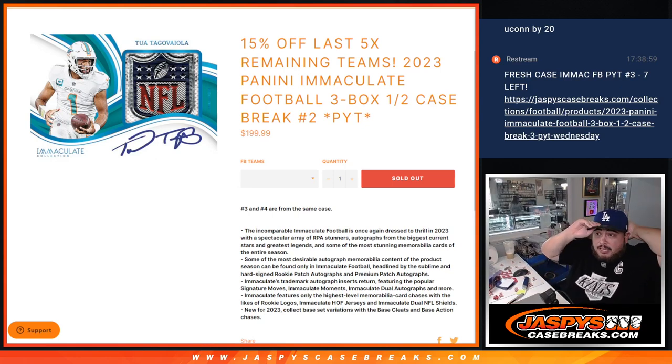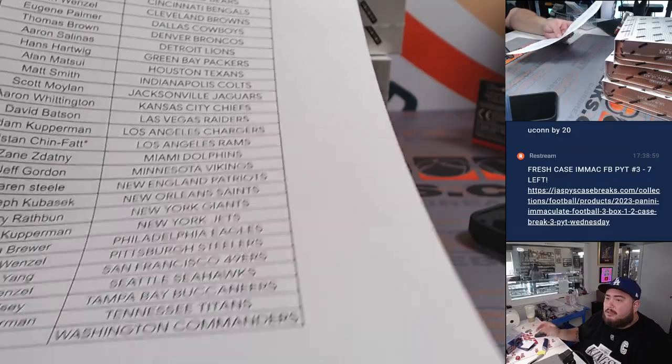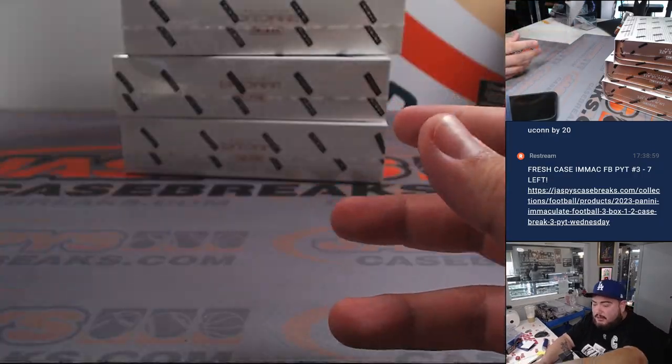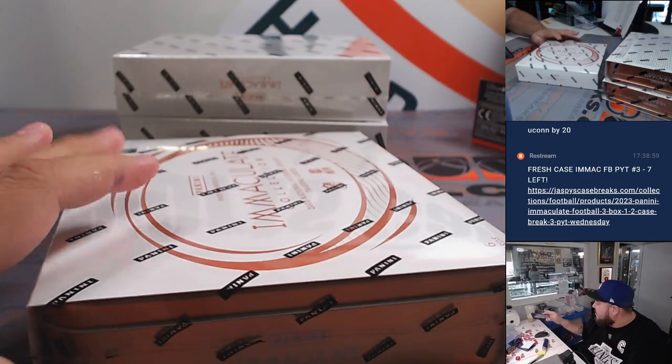What is up everybody, Jason here with JazpysCaseBreaks.com. We just sold out the 2023 Panini Immaculate Football three-box half case break PYT number two. We had a little discount to sell it out for the last five teams remaining. So here we go — Tristan with the Rams for the last spot, Mojo, and there's everybody else. Thank you guys for the fill, let's see what we can find here in this second half.